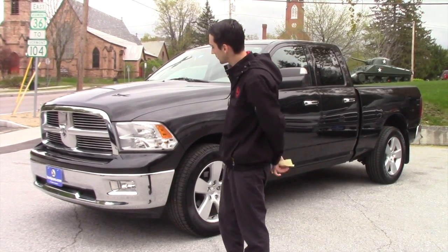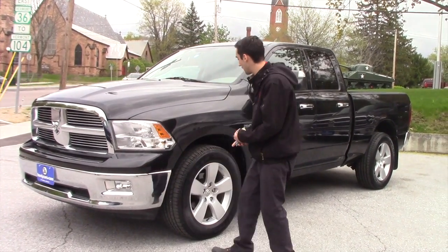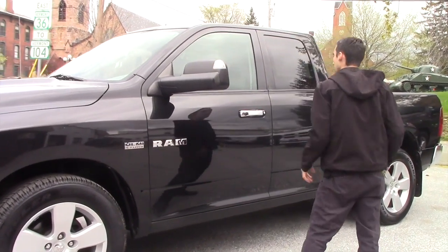Going over some of the features, you're going to have the front headlights, the chrome grille with the fog lights, the alloy Dodge rims, and the wide tow mirrors with the tone center and indicators on the side.